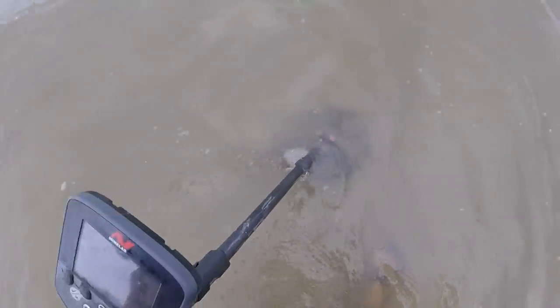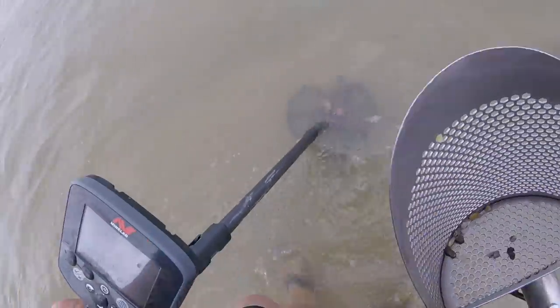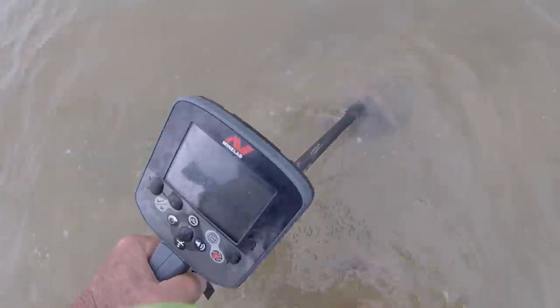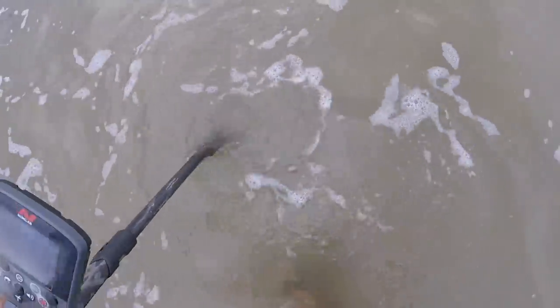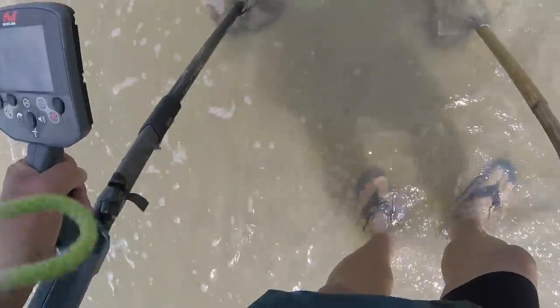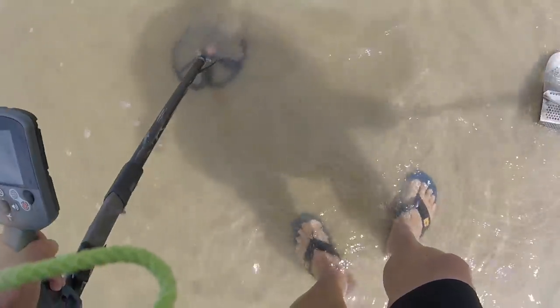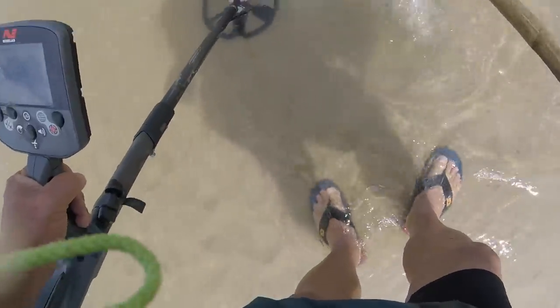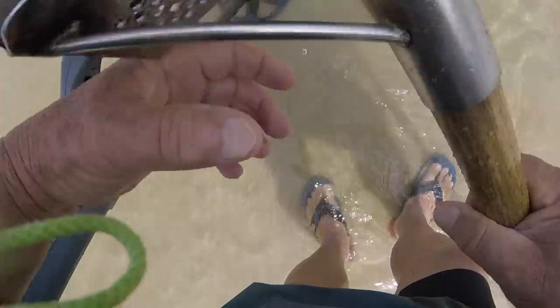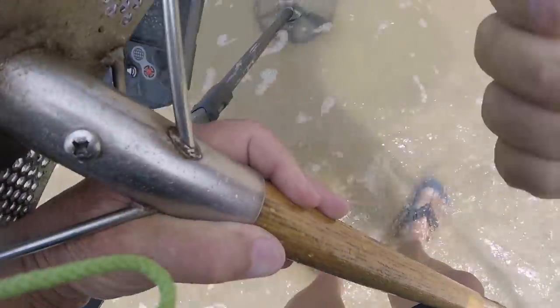I thought it fell through right there. Maybe it's little and the wave moved it. It had to be little to fall through, but it is scooped. Standby a minute. 1346. I almost managed to lose a silver dime. This is a quarter — clad quarter.